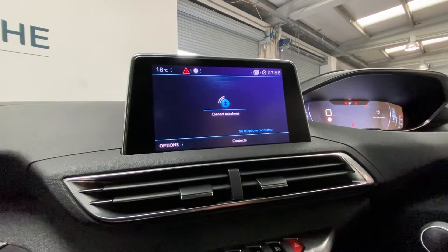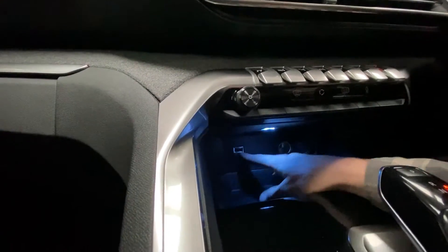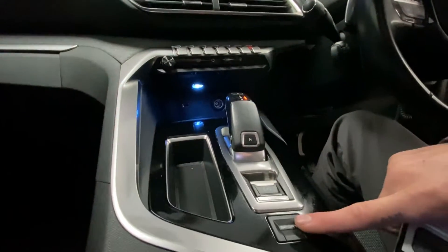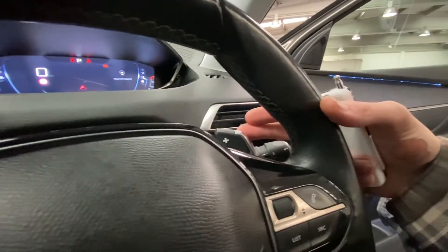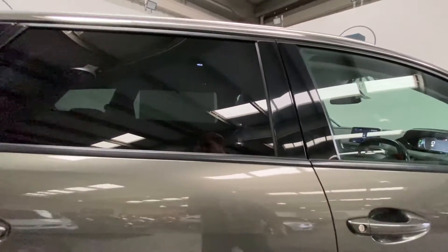We also have vehicle settings, Bluetooth connectivity for your phone, and a charge point just down there for devices. There's sport mode and paddle shift for manual driving — a really nice design overall on this vehicle.